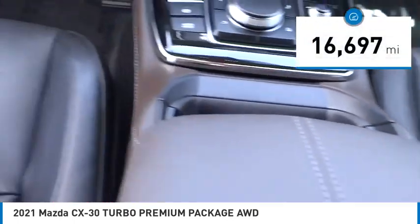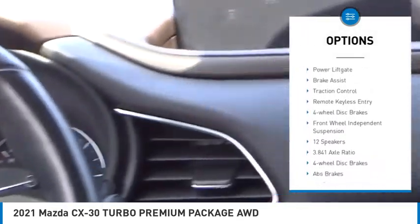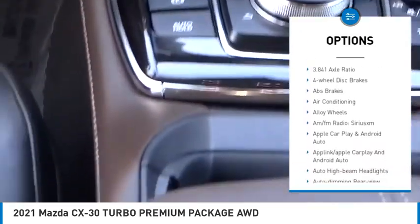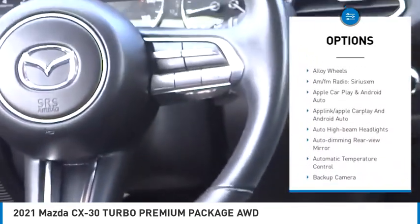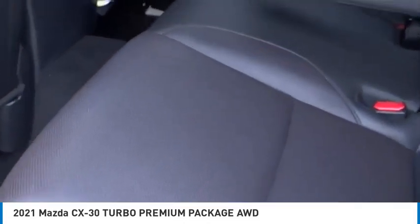Here are some of this vehicle's great options: rain-sensing wipers, electronic stability control, alloy wheels, rear spoiler, power lift gate, brake assist, traction control, remote keyless entry, four-wheel disc brakes, and front-wheel independent suspension.